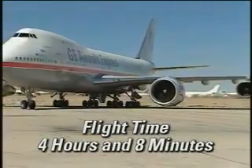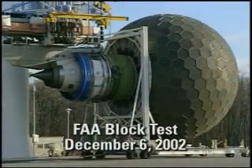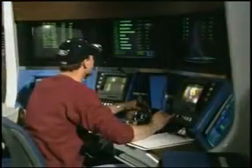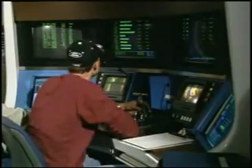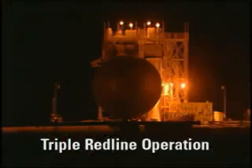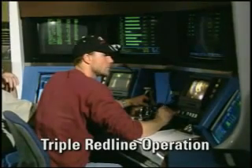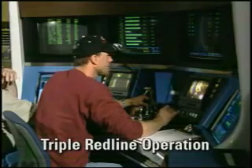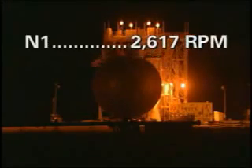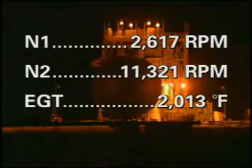Welcome back, gentlemen. Nice to be back. Time is 23:57. We'll start transit at 5146. Accelerator, triple redline. Take ADS 187, engine log 211. Fan 2617, core 11321, EGT 2013.